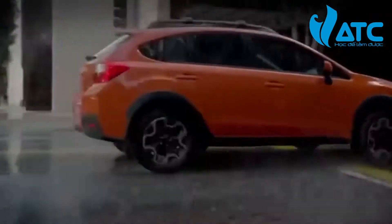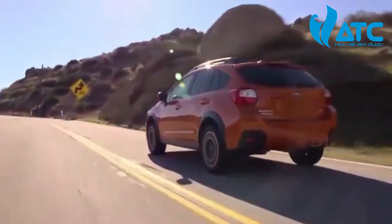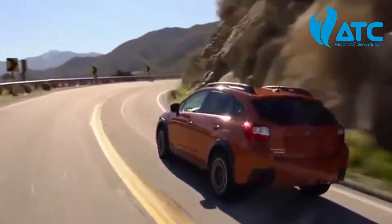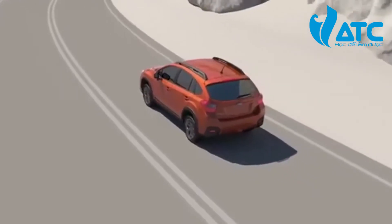Subaru symmetrical all-wheel drive provides nearly equal side-to-side vehicle weight balance, giving you confidence when cornering. Also, in certain severe conditions, when pushed hard through corners or if a loss of traction occurs, front-wheel drive vehicles will tend to understeer.